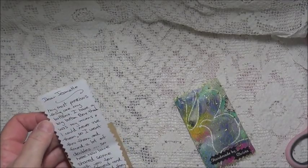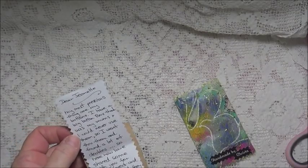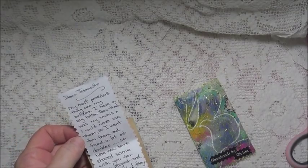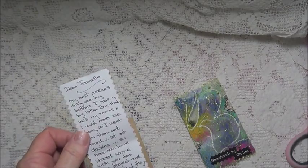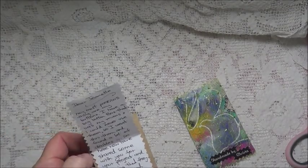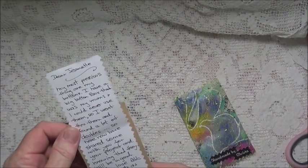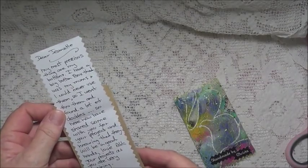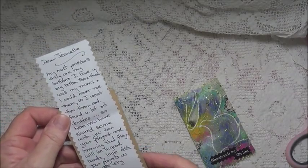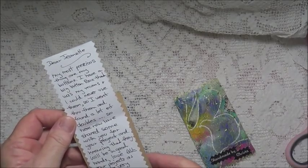Dear Jeanette, my most precious thing are my buttons. I have a big button box that was my mum's and I could never use them. So I went through them and found a lot of doubles. So here, I have now shared some with you for your project and knowing that they will be in good hands. Love all your projects as you are very inspiring. Crafty hugs, Krista.